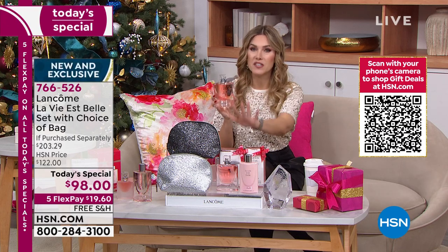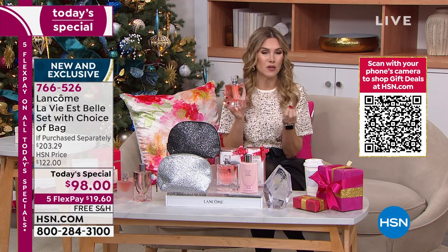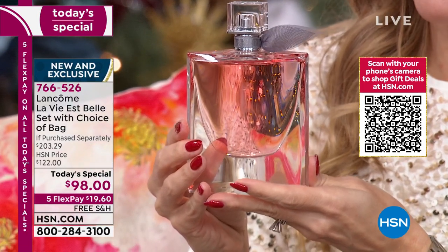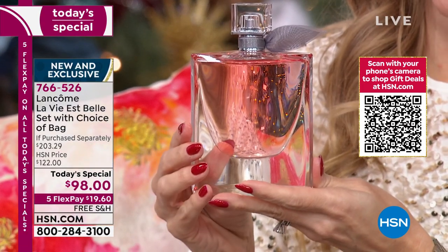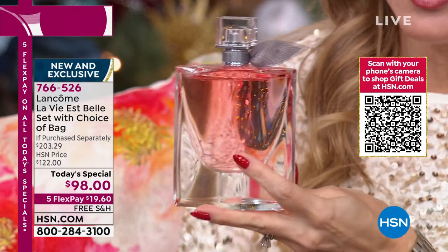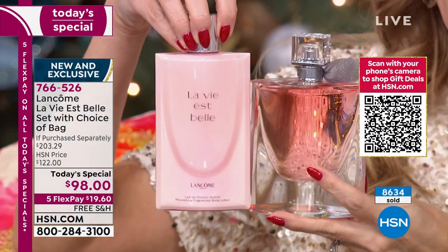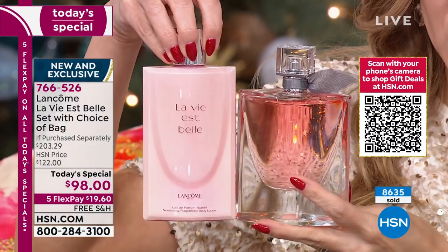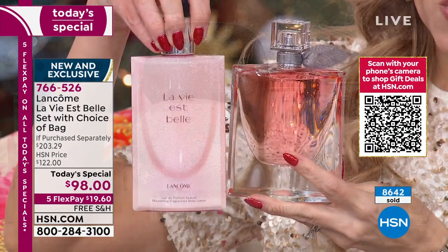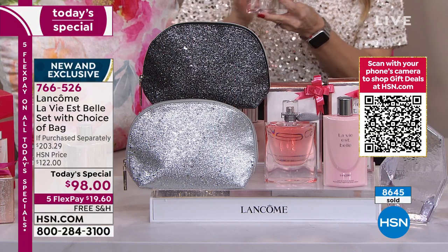If you're thinking 'I don't know if they're going to like this fragrance' — gift with confidence, because if they don't love it you can return before the end of January. Item number 766-526. You're getting the $50 La Vie est Belle body lotion in that beautiful signature smile bottle, and your choice of cosmetic bag: black or silver. Both sparkly choices are fantastic, but black will be the first to sell out.